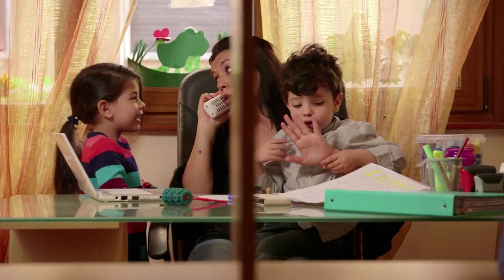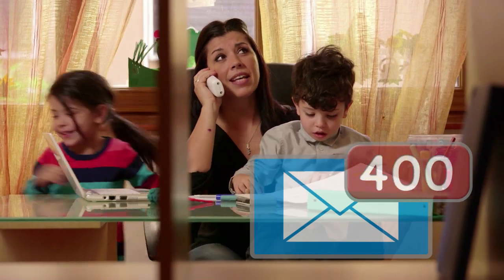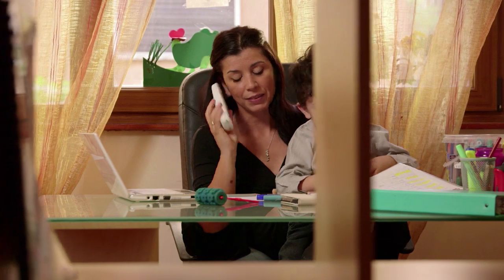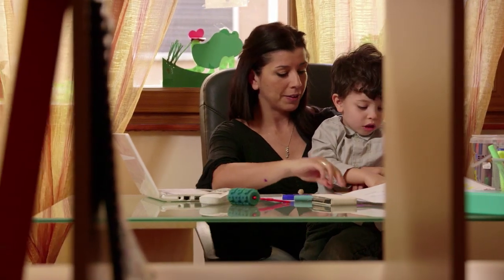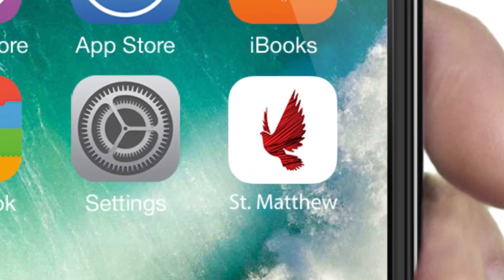Today's hyper-connected parents are busier than ever. They are overwhelmed by emails and paper handouts. Parents are desperate for an easier way to stay informed and communicate with your school. Improve parent communications today with a custom mobile app for your school.